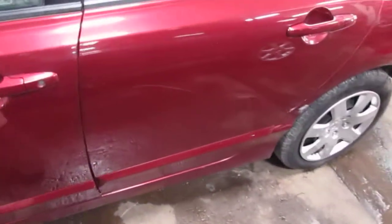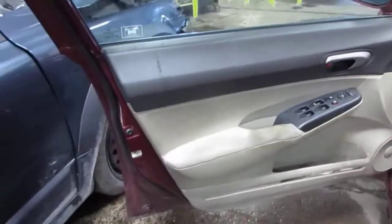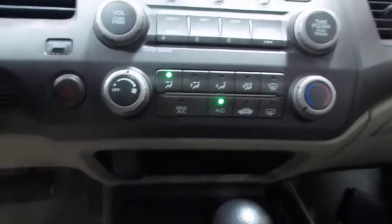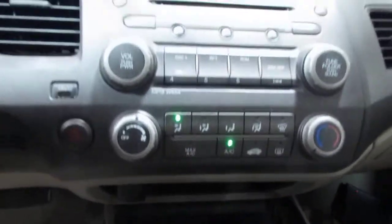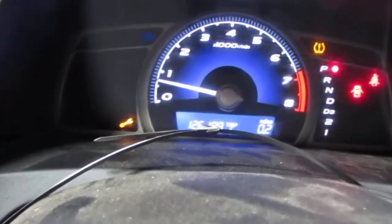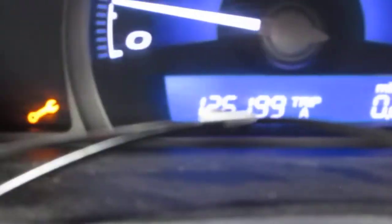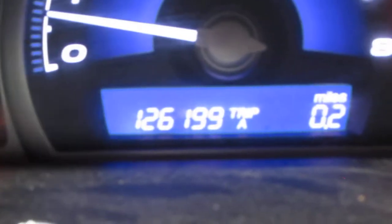The vehicle is also equipped with a tan and gray cloth interior, as well as standard climate control, and a factory AM-FM single-disc CD player. The vehicle does currently have 126 thousand miles, as you can see right there.